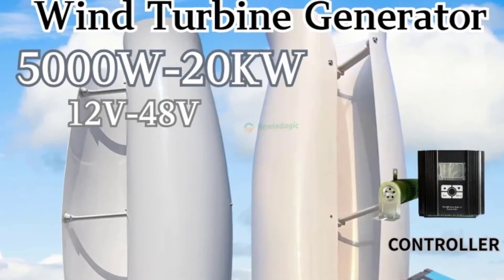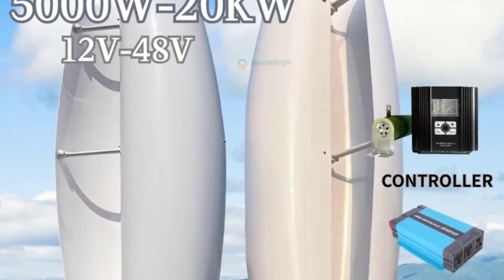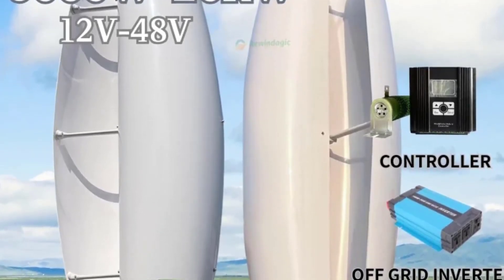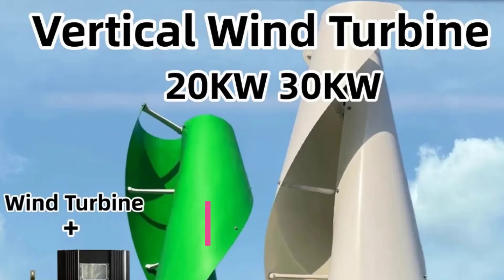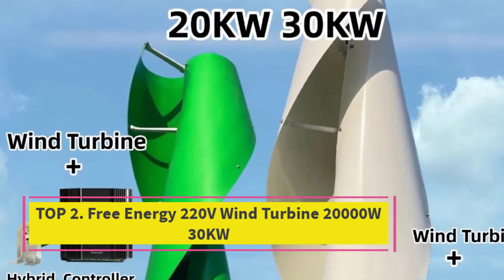Its compact and modular design simplifies installation and reduces setup time. Perfect for eco-conscious users and renewable energy projects, this wind turbine PMG with controller and inverter offers an efficient, reliable, and cost-effective solution for generating clean electricity directly from the wind. Ideal for factory sales, it supports bulk orders and customized solutions.